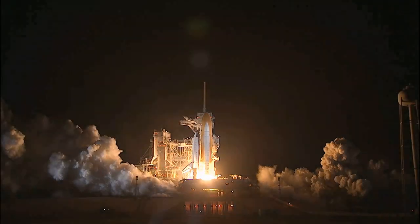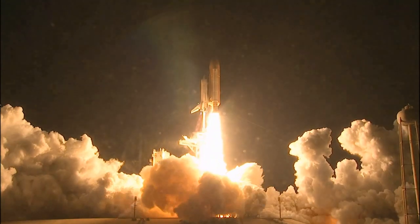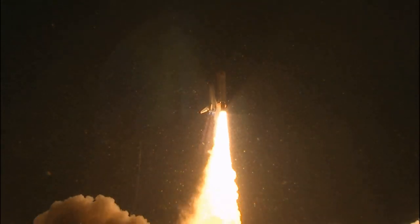Booster ignition, and liftoff of Shuttle Endeavour with NASA's final space station crew compartment that brings a bay window view to our celestial backyard.